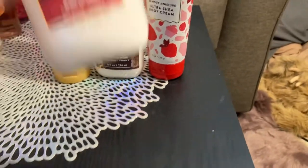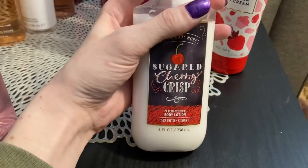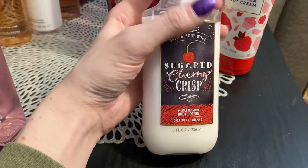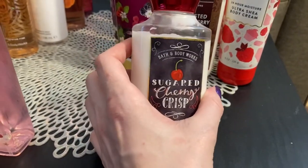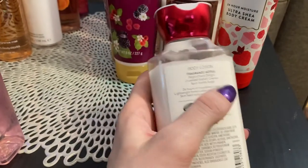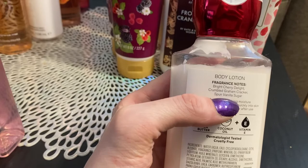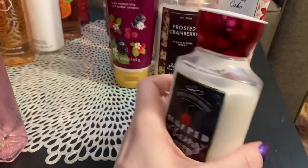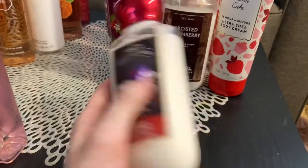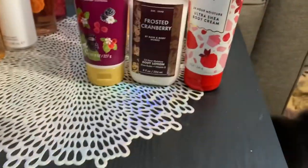One of my favorite favorites — this is sugared cherry crisp. I love this one. I obviously love food scents if you can't tell — anything kind of food related. So I have bright cherry delight, crumbled graham cracker, and spun vanilla sugar. That graham cracker and cherry combination is just perfect. Love that one.